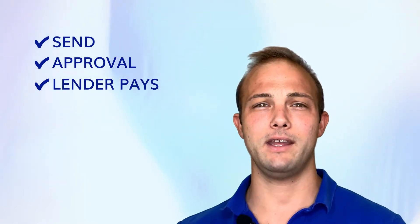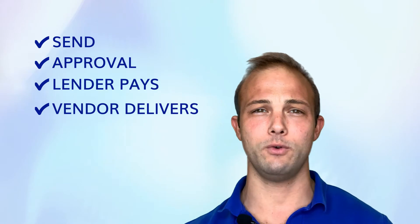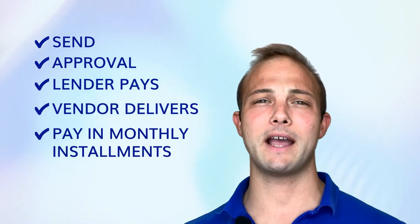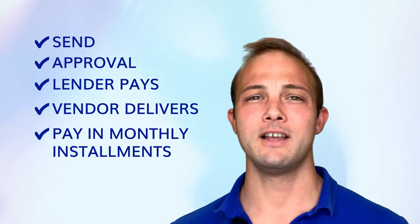Long story short, you send everything in, you get an approval, and then the underwriter or lender will pay the vendor for the equipment. The vendor delivers the equipment to you, and then you pay the lender back in monthly installments. That's equipment financing in a nutshell.